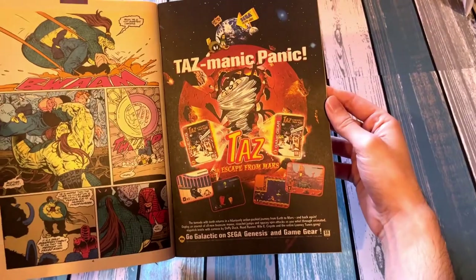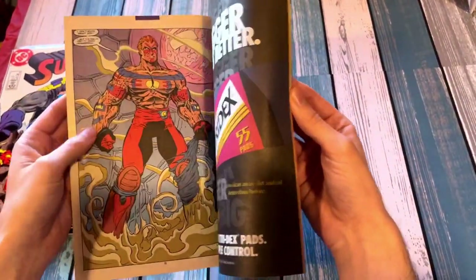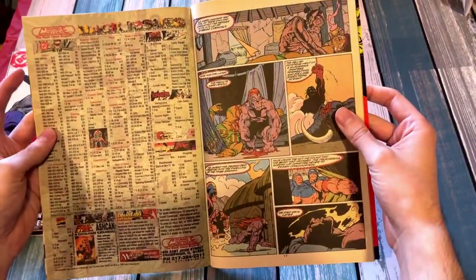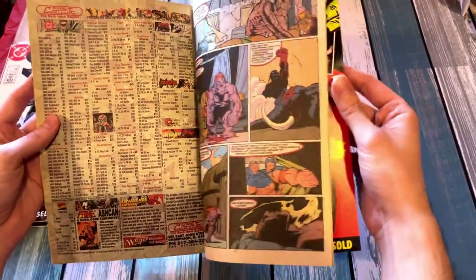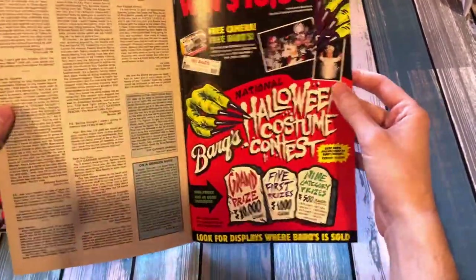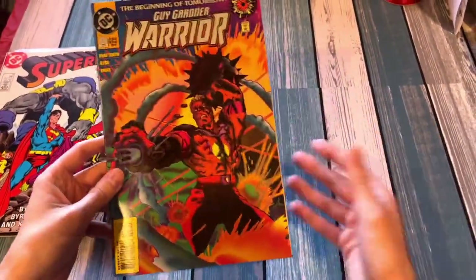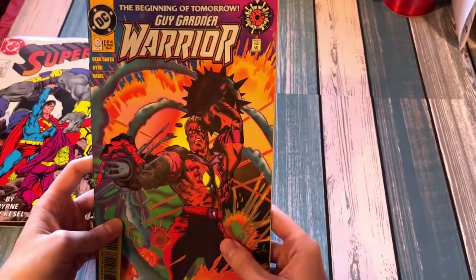I just think it's really fun to look at the ads as well. It's almost like a time capsule — looking at Saved by the Bell. I mean, it's ridiculous. Oh look, Escape from Mars, Sega Genesis and Game Gear. What a steal. That is not the best graphic layout. You can see things have changed a little bit. I'm a big fan of these, because it's going back to comics I didn't get as a kid, and it's like a time capsule — even the advertisements are fun.